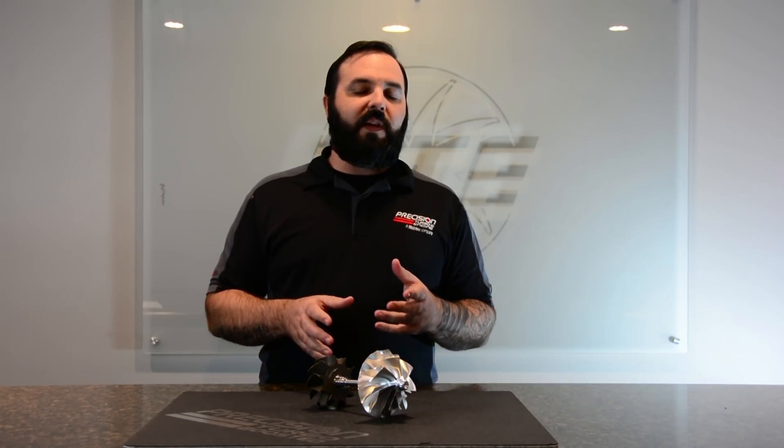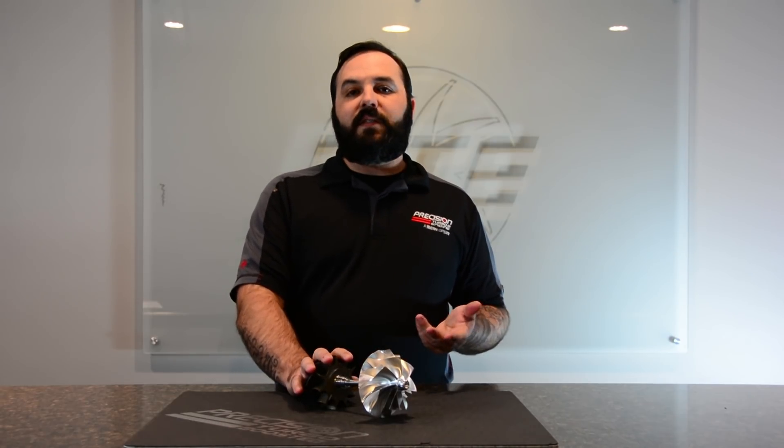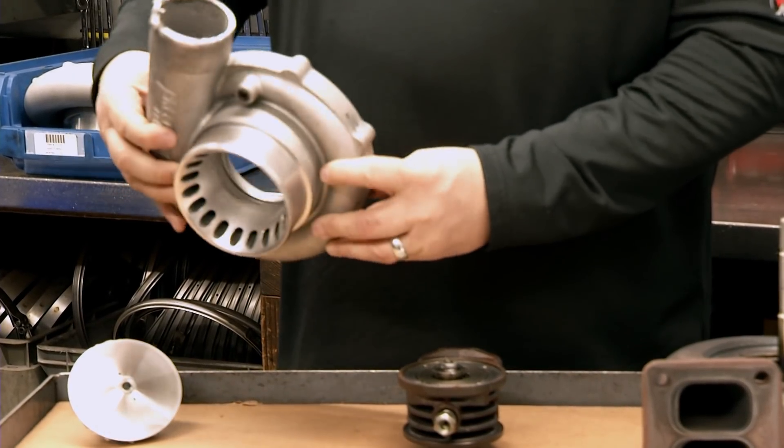One of the main reasons to balance a turbocharger is obviously to make sure we don't have a catastrophic failure. If a turbocharger is severely out of balance, it's going to fail rather quickly. And when it fails, it's usually going to destroy most of the turbo. So we want to make sure that it's in balance so that we do not have any of these issues.